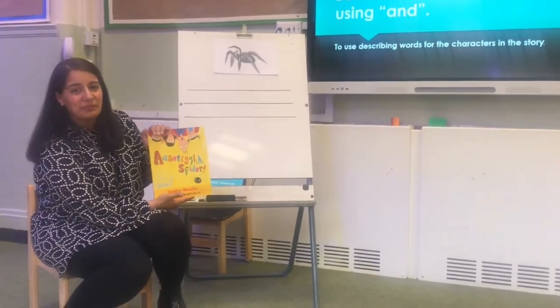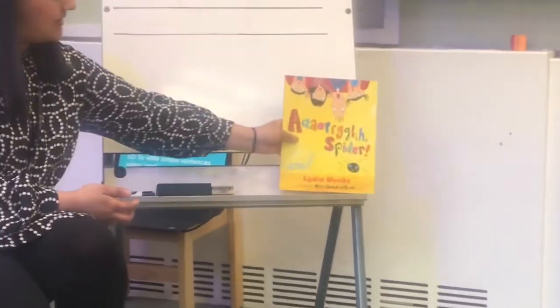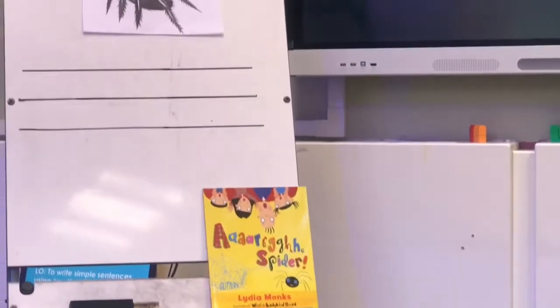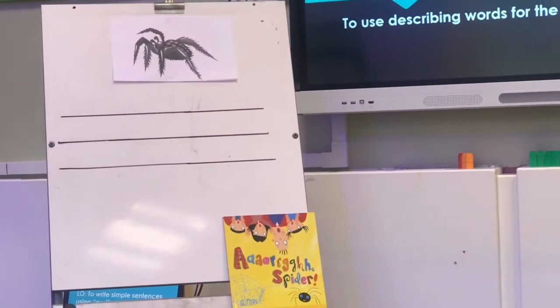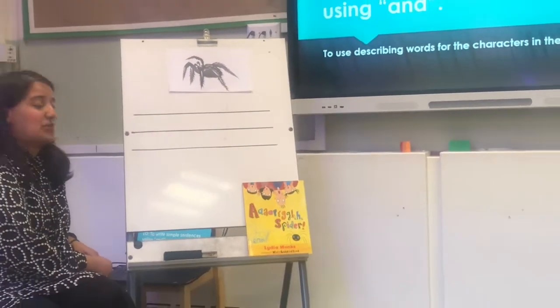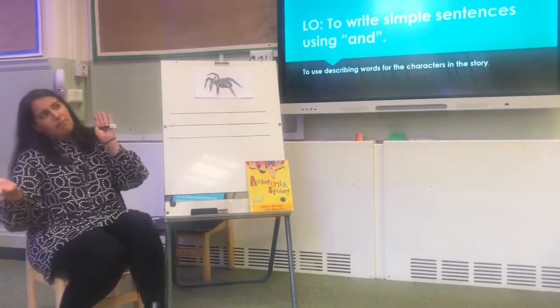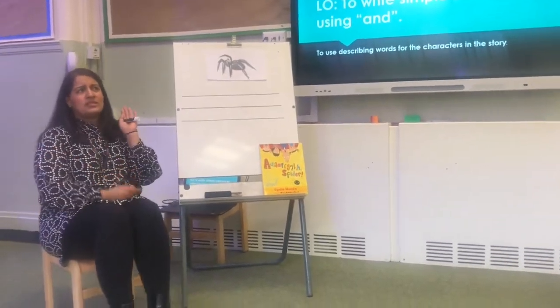The character we described was the spider from the story. Although this spider does look a little bit scary, the one in our story wasn't as scary. So if you can remember, we had words like 'big', we had descriptive words like 'black'.